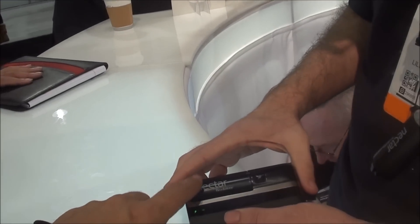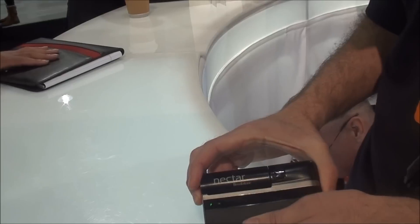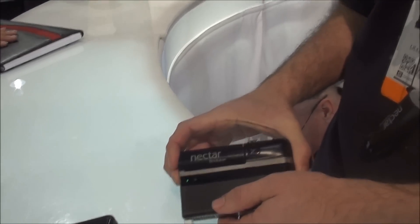How much are these pods? The pods are $9.99. The system is $2.99. It's available for pre-order this week from brookstone.com, and we'll be shipping in the summer.